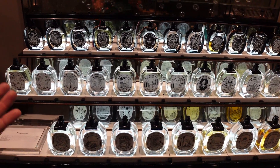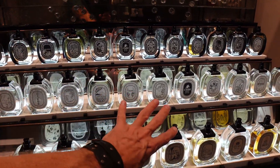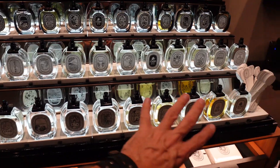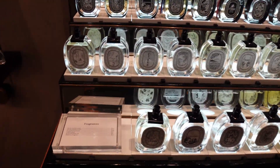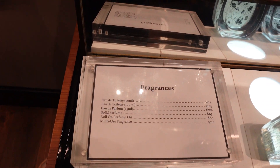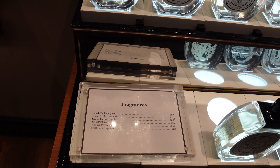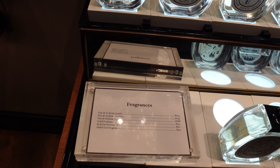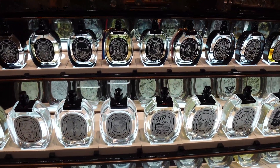You get a lighter version and a darker, heavier version. They don't have all the EDPs here, but right now these are all the EDTs, and you have those Eau de Parfums back there. For prices, the Eau de Toilettes come in 50ml and 100ml, which are $105 and $145 respectively, and the Eau de Parfums are in a 75ml, which are $188.